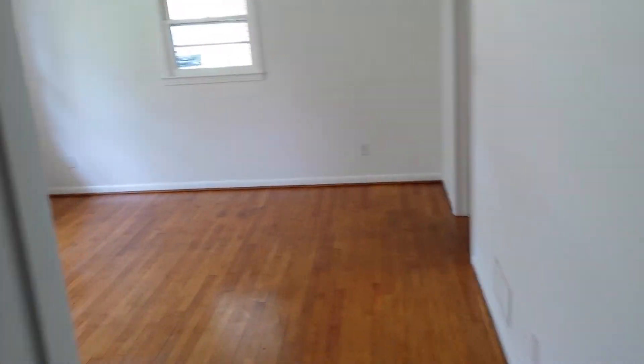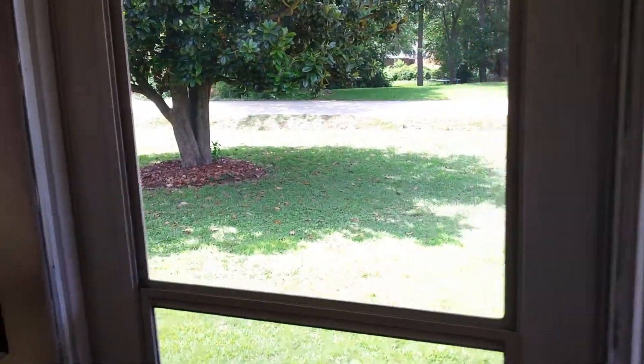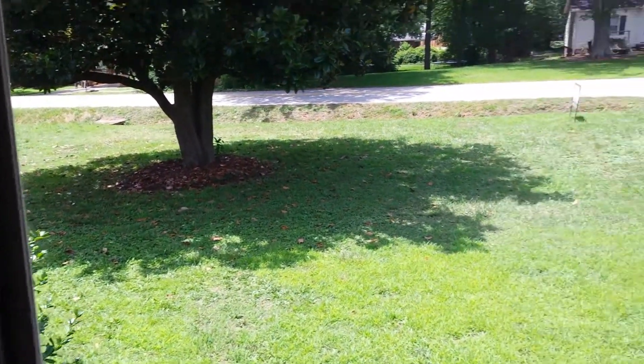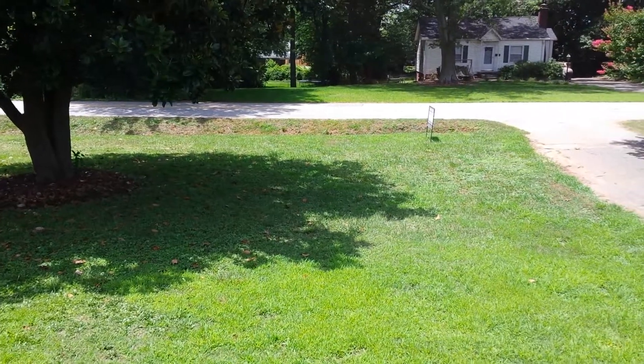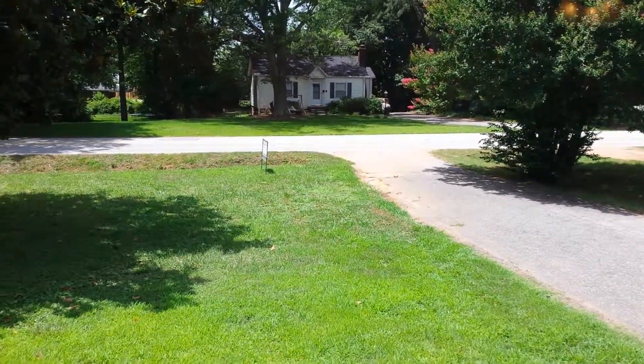The house shows great, it's been done a fabulous job, and it could be yours today for $74,900. For more information about this house or other houses in the area, call Jeremy Wood at 864-436-1768. Thanks for watching.